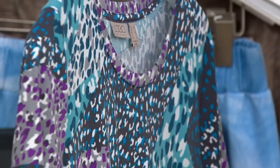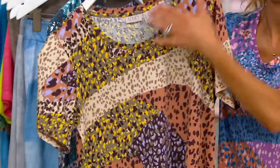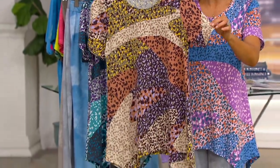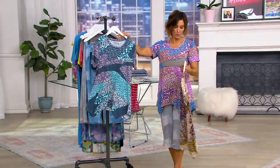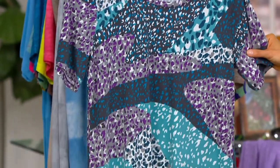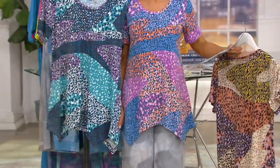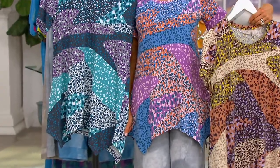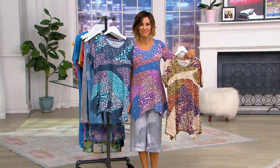Whatever color your gut is going towards right now, just order that — they're all fab. This is the most limited: Fossil Tan, don't wait. Over 500 orders placed and there are fewer than 100 in this option. Then there's the beautiful Lakeside Blue that Mishanda's wearing — only 500 left. And Lilac Blossom — only 150 remaining. How do you pick a favorite? You don't — just grab one and you'll love it.